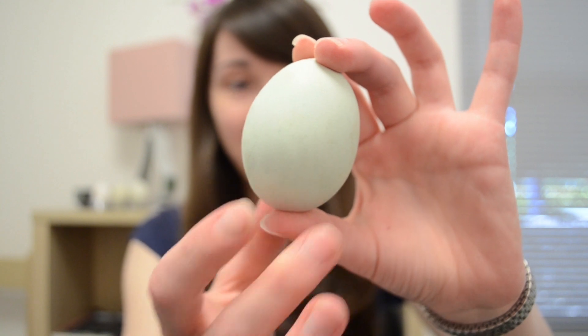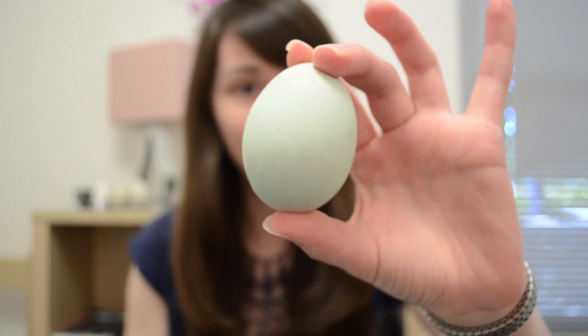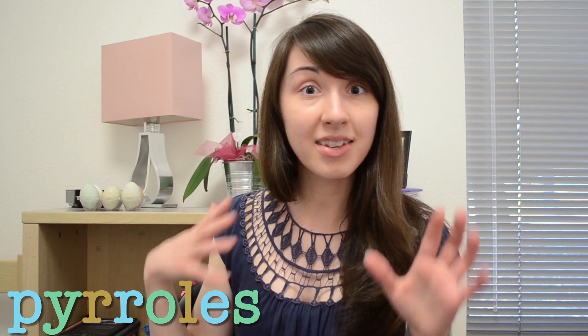These blue eggs are my favorite. I think they're such a pretty color, and there's some pretty cool science behind why they're blue. While white eggs contain no or low levels of pigments in their shells, there's a class of compounds known as pyroles, which give brown and green and blue eggs their colors.